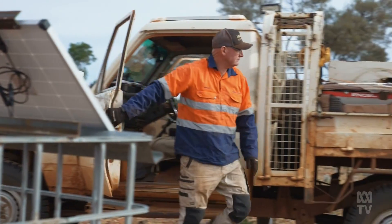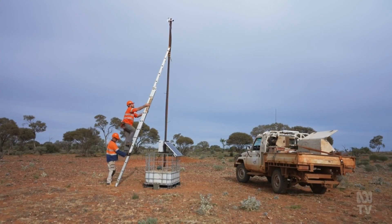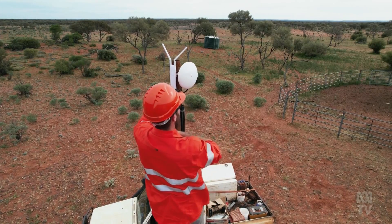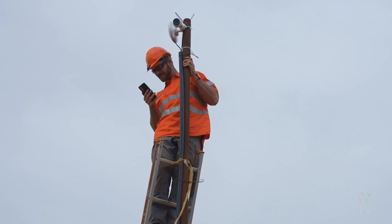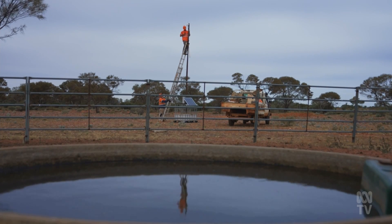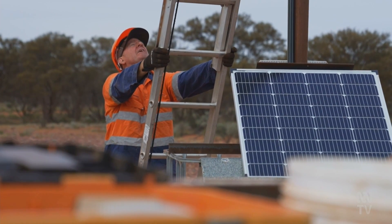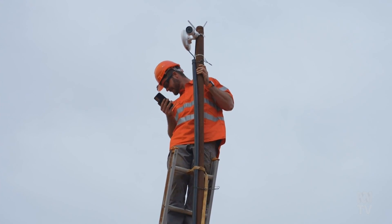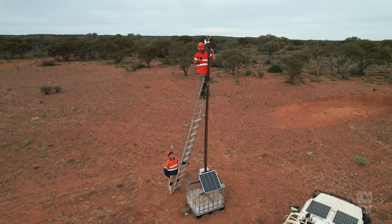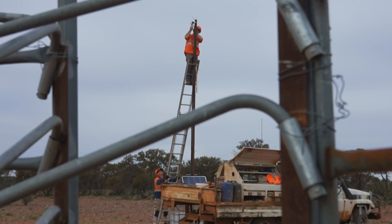Even at more than one hour's drive from the homestead, that is some awesome connectivity. We've got a ping of 65 milliseconds to Perth, which is good enough for computer games — that's the latency. And we've got 26 megabits down, which is enough to stream in full high definition, if not 4K.